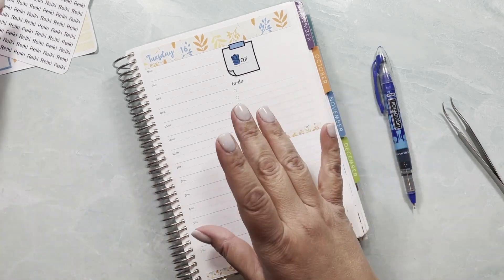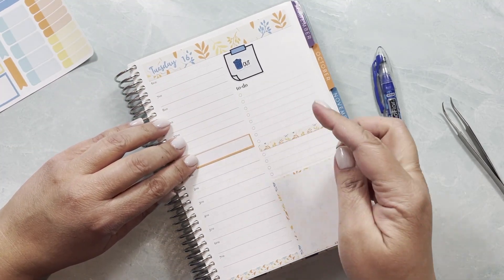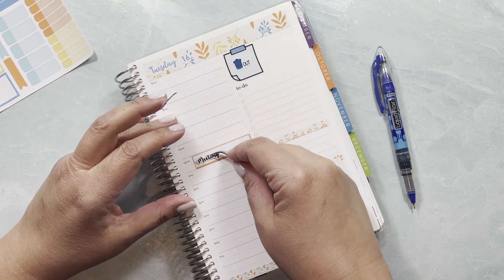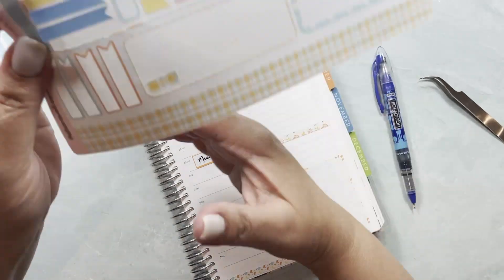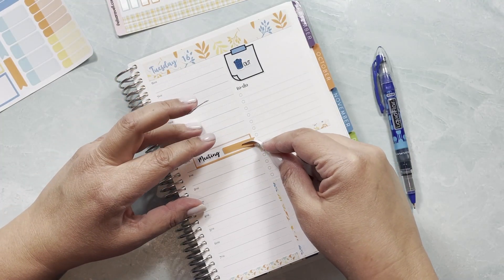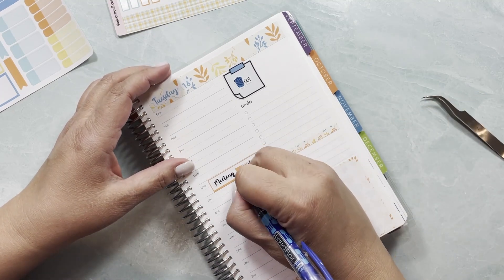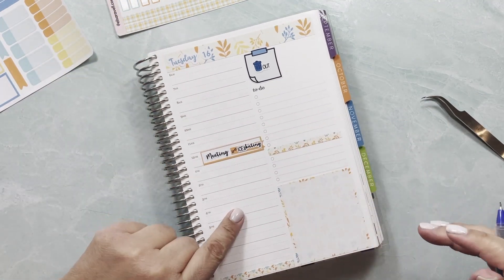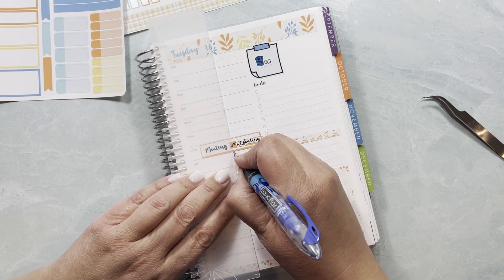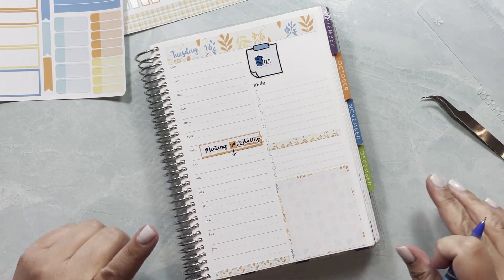For Tuesday, I have a meeting and ice skating and they kind of overlap. The meeting is at noon and ice skating is at 12:15, but I have a way to figure this out. I'm going to put it so that ice skating goes a little further down at 12:15, and I'll draw a little line showing that it just goes a little bit further down than the meeting.